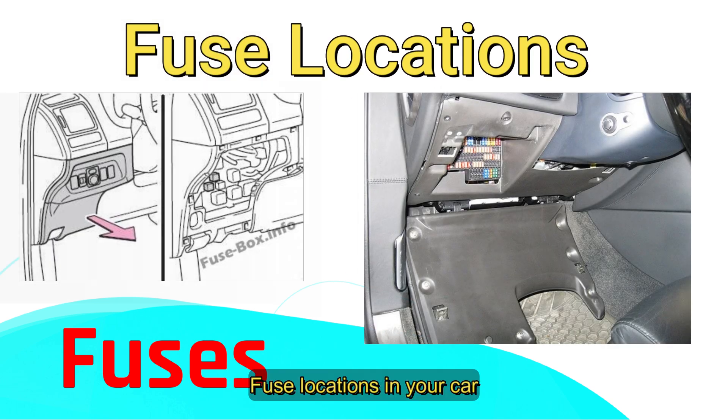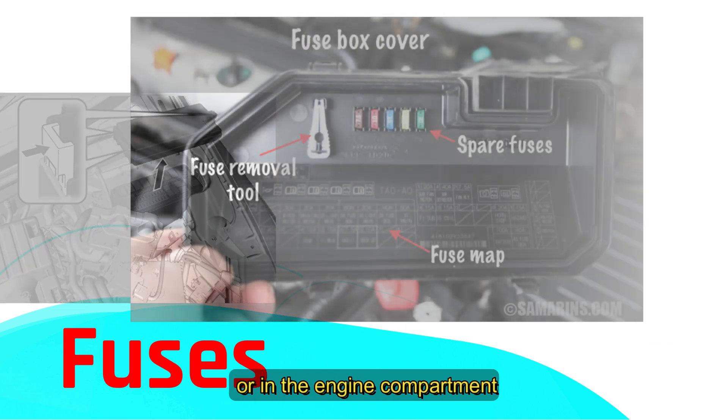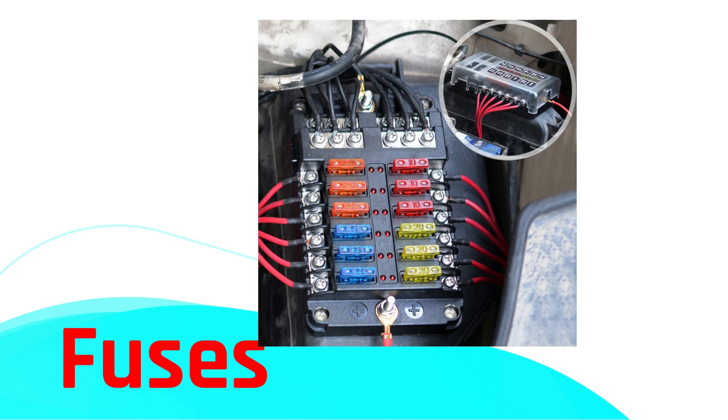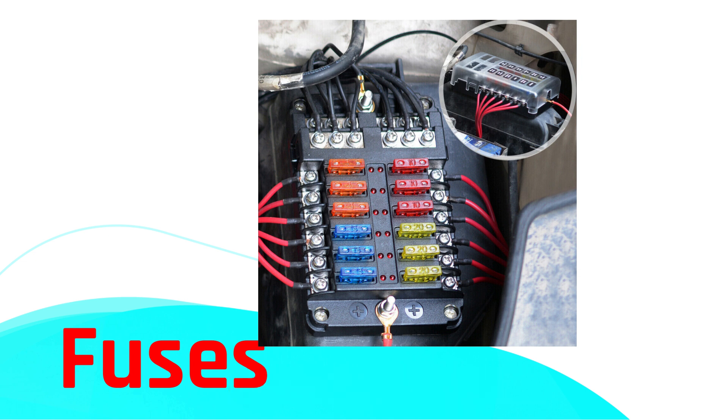Most cars have a fuse box located under the dashboard, behind a footwall panel, or in the engine compartment. Each fuse is usually numbered with abbreviations or symbols to show which component it protects. Your car's manual will provide a detailed guide for each fuse. If you ever need to replace a fuse, remember to match it with one that has the same amperage rating and color code.